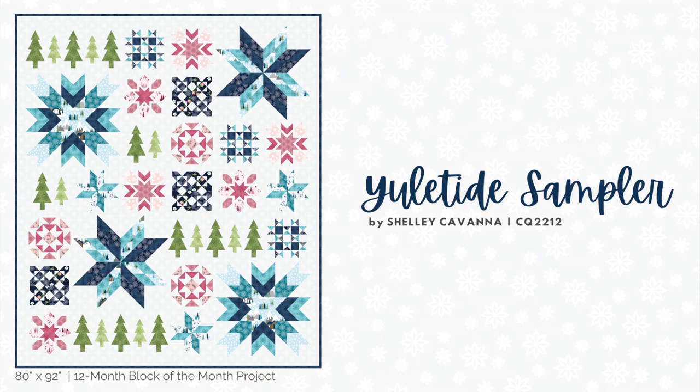I'm really excited to also share my brand new Yuletide Sampler project. This generous full-sized quilt features medium and large scale stars twinkling amongst the pine trees. This 12-month Block of the Month project features 11 different quilt blocks and will also be supported by video tutorials and a quilt along program on our website.